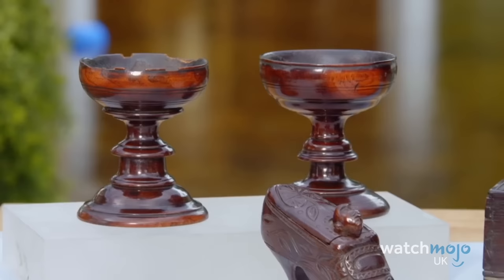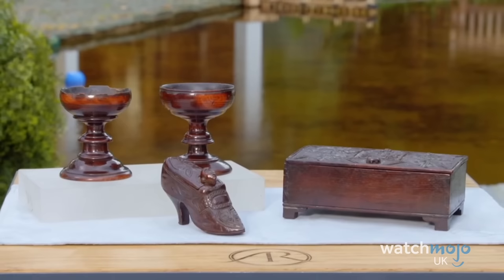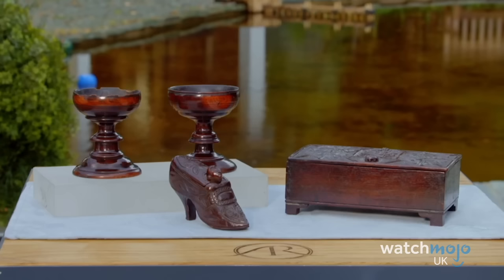One artisan, a man called George Cooper, carved the guest's pair of cups, wooden box, and an intricately designed miniature wooden shoe. Appraiser Ronnie was utterly gobsmacked by the condition and quality, valuing the collection at around £9,000.